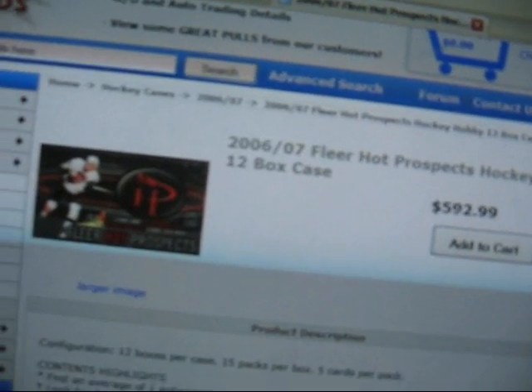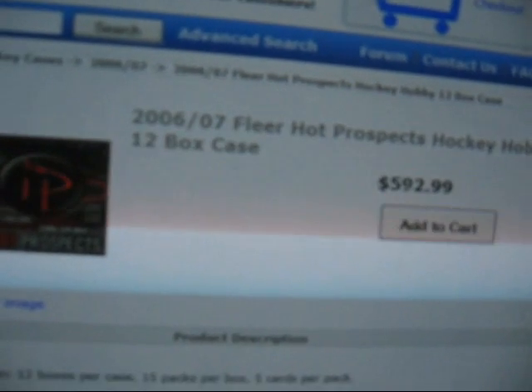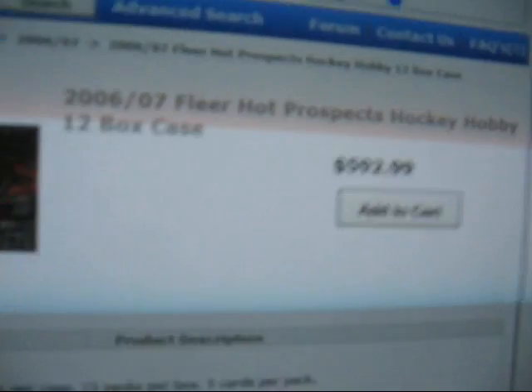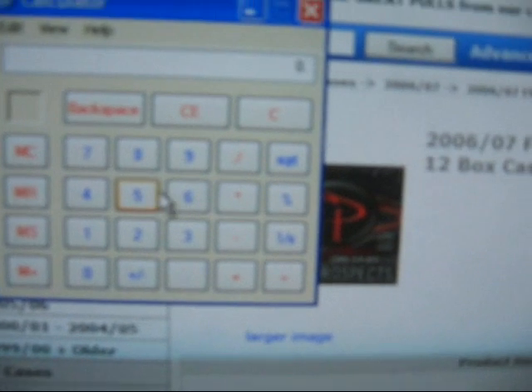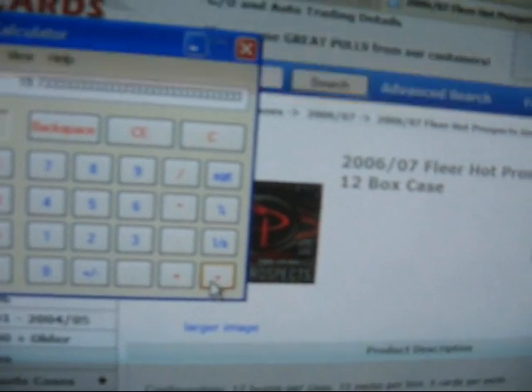I've done a bunch of group breaks, but this would be my first case break. It would be $592.99. I'll bring up the calculator — $592 divided by 30 spots. I think I did that right. That's almost $19.75 a spot.